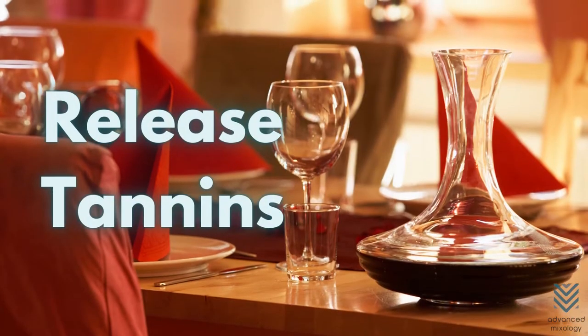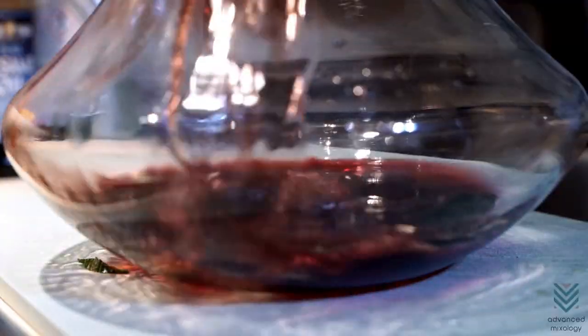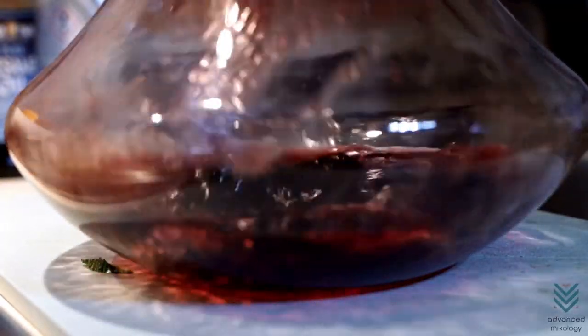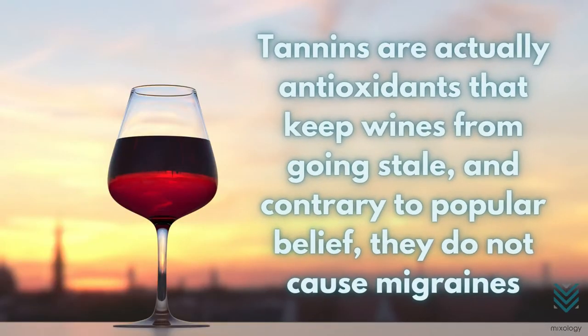Release Tannins. The decanter is also responsible for releasing the tannins in wine, which tends to make it taste bitter. Tannins are actually antioxidants that keep wines from going stale, and contrary to popular belief, they do not cause migraines.